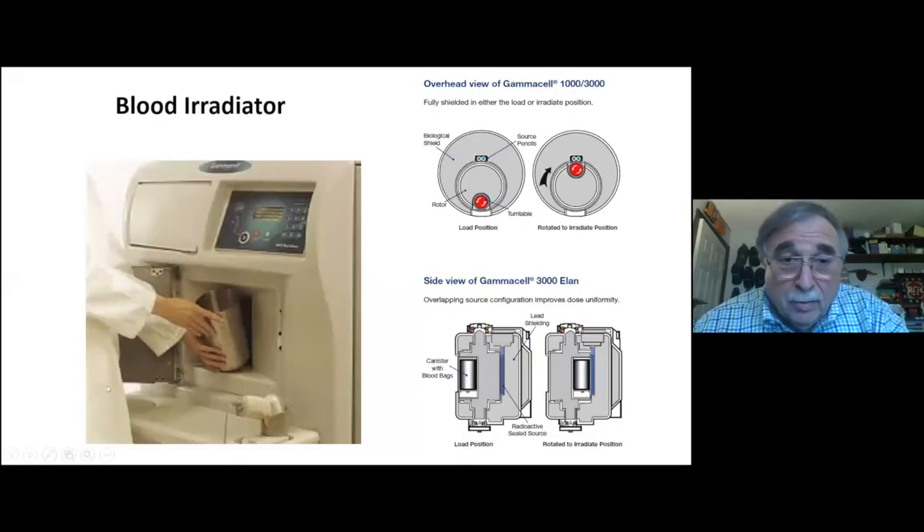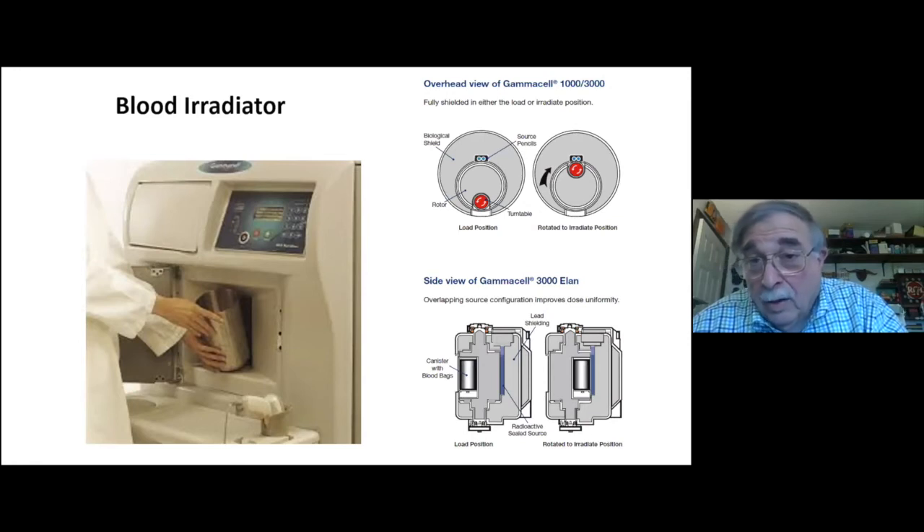This is what a blood irradiator looks like. The red cells or platelets are put in a canister that rotates in a circle around to where the cesium source is — two pencils. The gray material is lead. It's exposed for four to six minutes depending on the strength of the radiation source, and then it automatically returns to the opening for removal. The concern is that terrorists could break in and take the pencil source, which is why the government would like to move to X-ray devices.